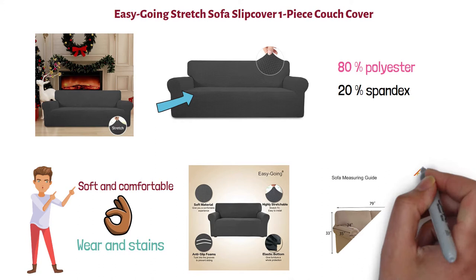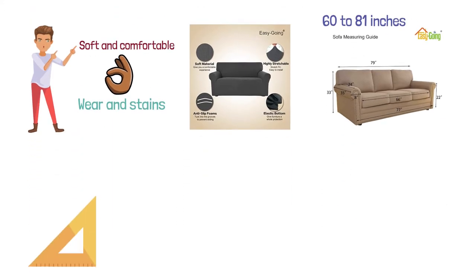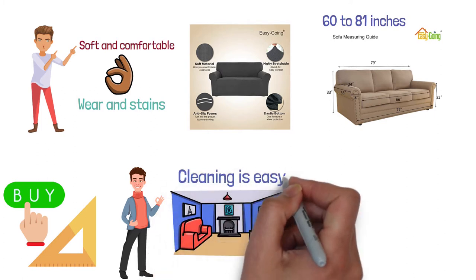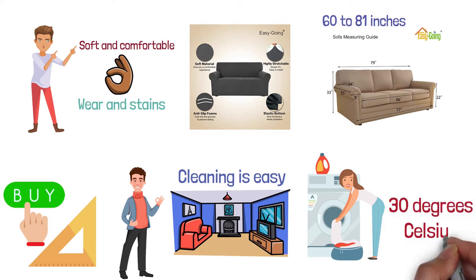The cover fits a total sitting area of 60 to 81 inches, but other sizes are available, so it's best to measure yours accurately before purchase. The sofa cover comes in an impressive spectrum of colors to fit with most home design schemes. Cleaning is easy, as the couch cover is machine-washable at around 30 degrees Celsius using a mild laundry detergent.